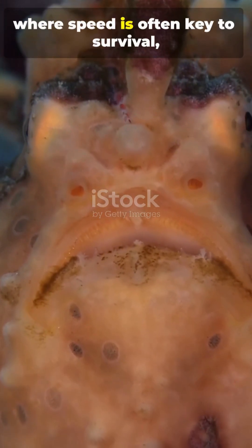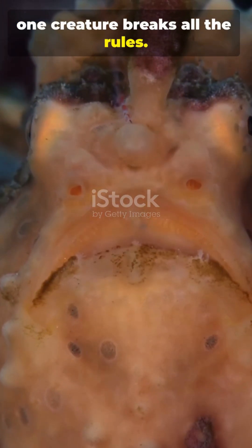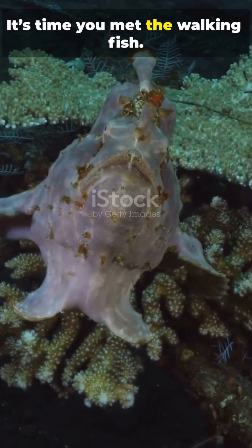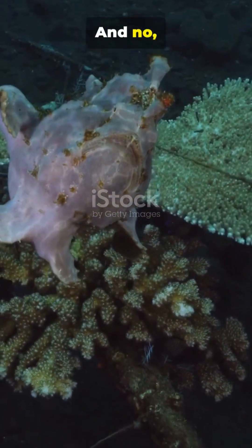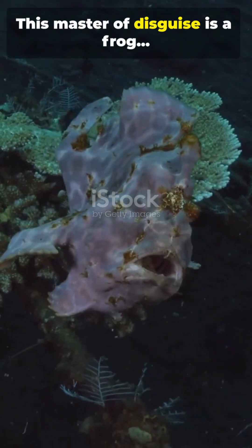In the coral reef, where speed is often key to survival, one creature breaks all the rules. It's time you met the walking fish. And no, it's not a seal or a crab. This master of disguise is a frogfish.